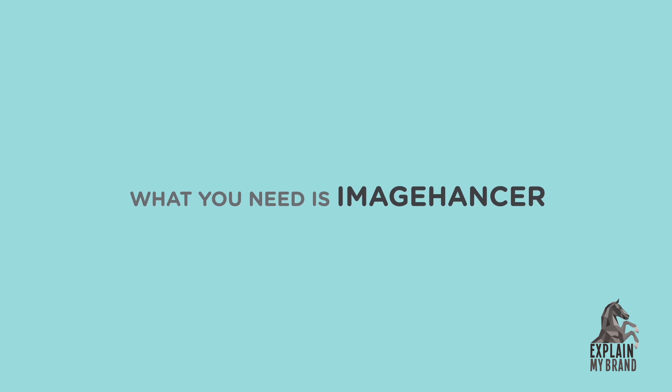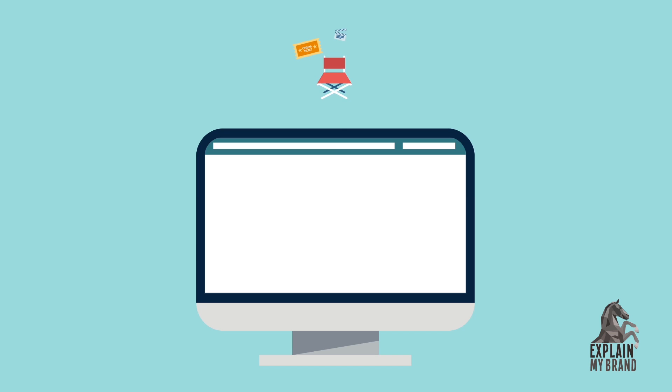What you need is Image Hancer. Image Hancer puts the power of a professional photo studio right into the palm of your hands.